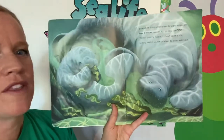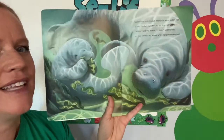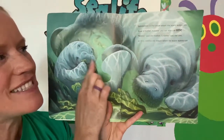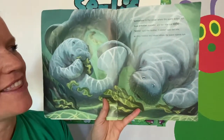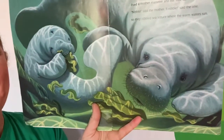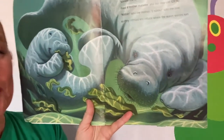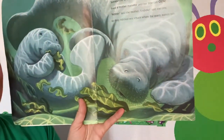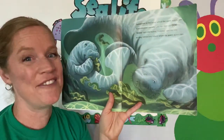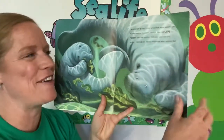Somewhere in the ocean where the warm waters run, lived a mother manatee and her little calf one. Nibble, said the mother. I nibble, said the one. So they nibbled sea lettuce where the warm waters run. Do you see a number one anywhere? Here's number one — right down there. They're hidden very well, so keep an eye out for them.